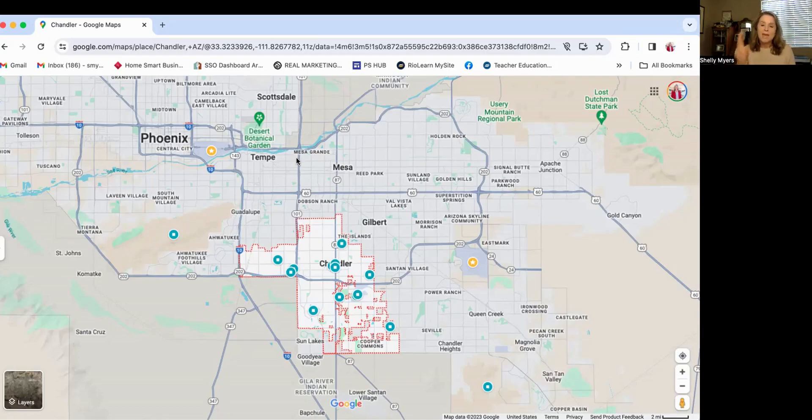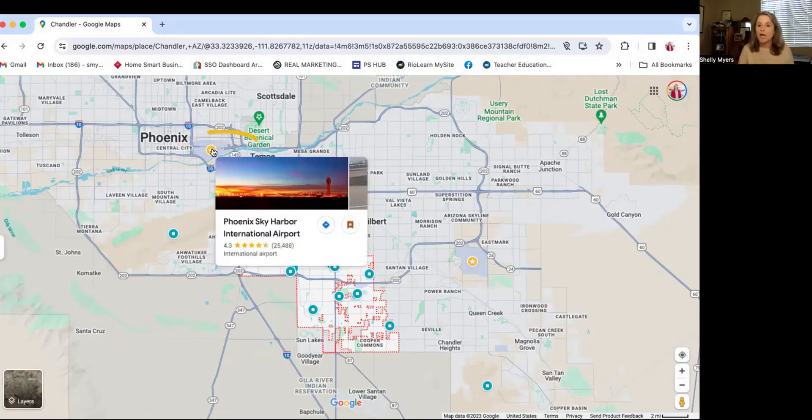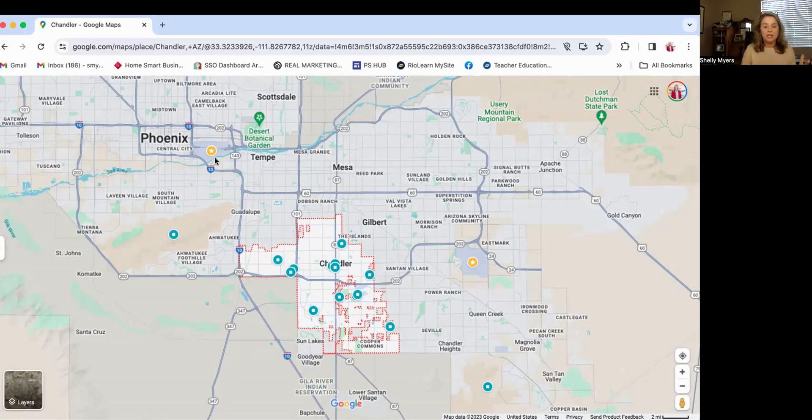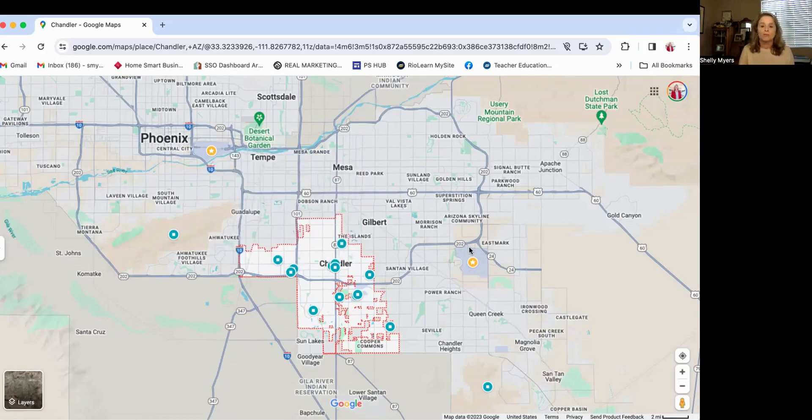You have two main airports to utilize when you're in the Phoenix Valley. One is the Phoenix Sky Harbor International Airport — our largest airport, with the most airlines coming in and out. It's very close to downtown or Central Phoenix, so it's going to be about a half an hour on a regular traffic day.